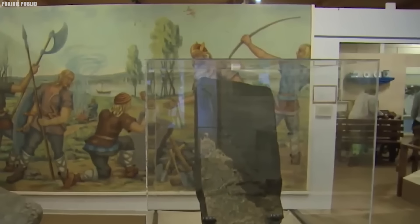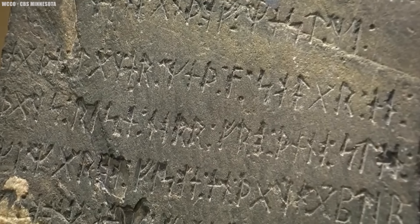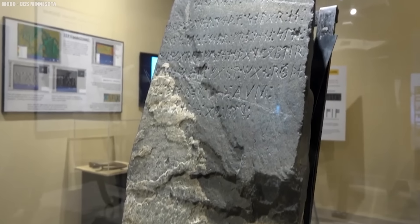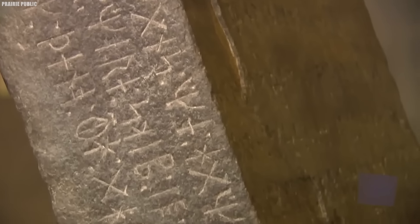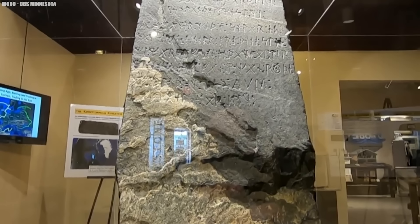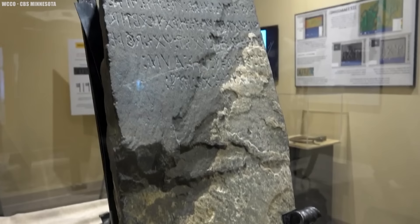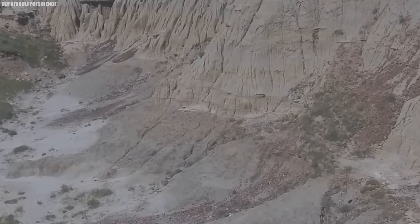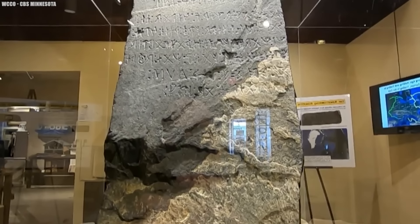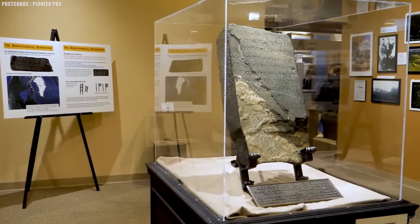Skeptical scholars lean toward dismissal as a 19th-century hoax. But defenders counter that some weathering evidence favors the stone's antiquity, seeing the runes as proof Vikings penetrated deep into Minnesota's heartland in 1362. After over a century of contention, the fierce debate still rages on with no consensus. Until more definitive proof arises, the Kensington Runestone persists as an archaeological mystery — hoax or history, the answer continues to elude historians while igniting the imaginations of those who want to believe.